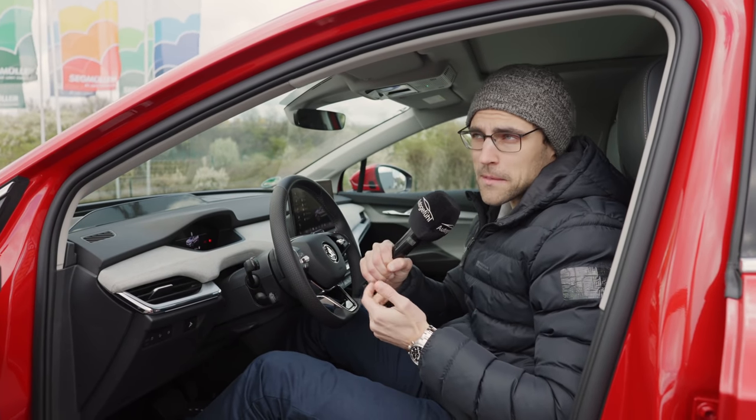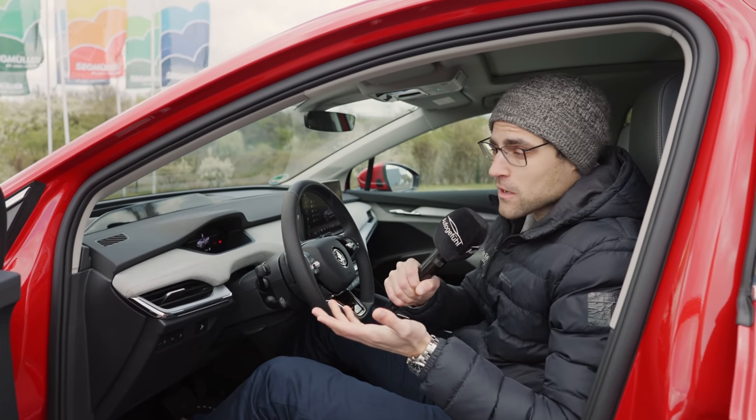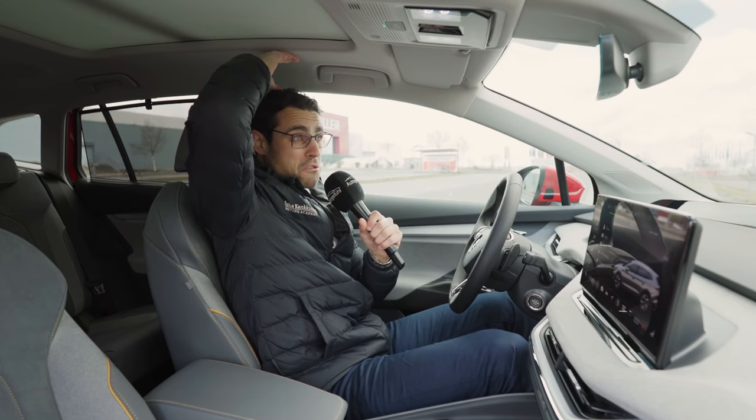You can say it's a mid-size SUV, definitely, depending on definition. But the space on the interior is really impressive. At 1.86 meters or 6'1", there's still some headroom left.